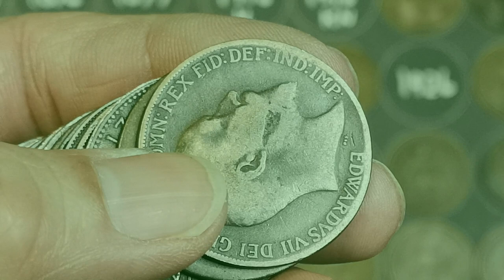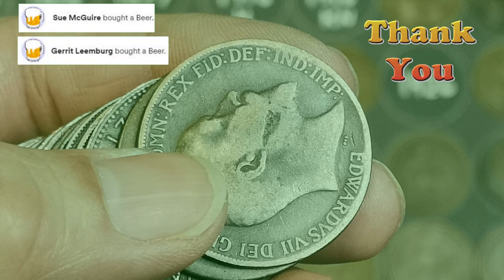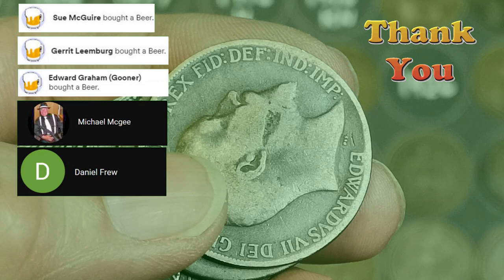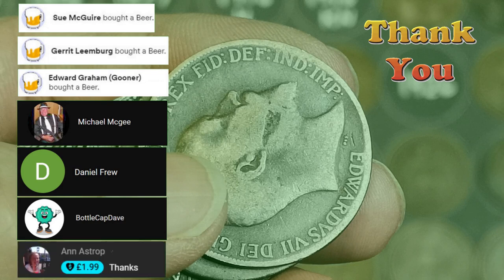Let's do a few shoutouts — people that have bought me a beer. Sue, thank you very much. We've got Gerrit, thank you very much indeed. We've got Edward — that's Eddie the Gooner — thank you very much for the beer, Eddie. Got some new members: Michael McGee, thank you very much; Daniel Frew, thanks for becoming a member; and Bottlecap Dave, thanks very much. And we've got a super chat from Anne, thank you very much, much appreciated. If you want to buy me a beer, become a member, or send a super thanks, I'll give you a shoutout.